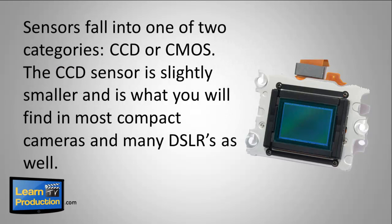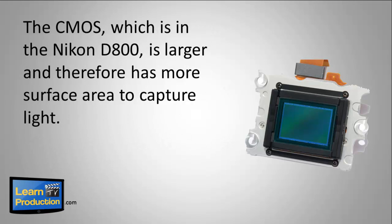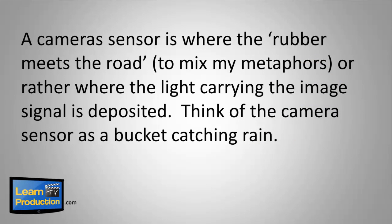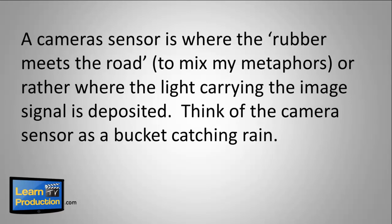Sensors fall into one of two categories: CCD or CMOS. The CCD sensor is slightly smaller and is what you'll find in most compact cameras and many DSLRs as well. The CMOS, which is in the Nikon D800, is larger and therefore has more surface area to capture light.